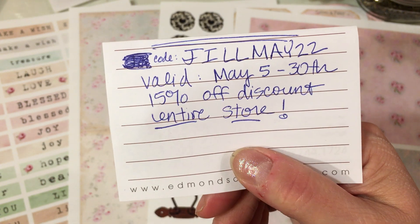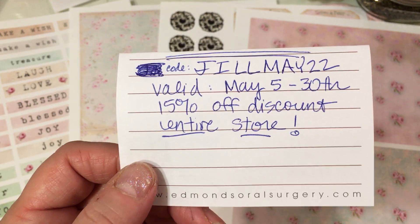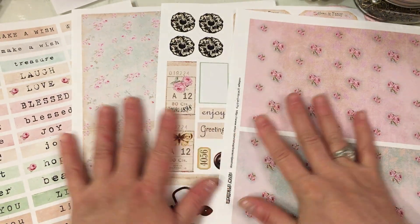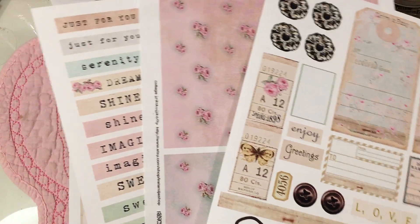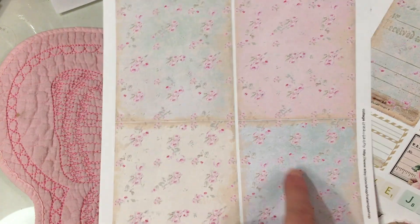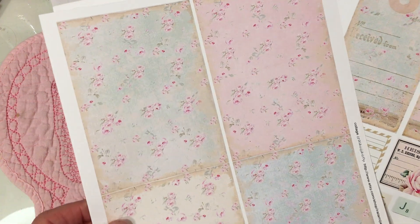These are the beautiful files that she gifted to me to create with and I am so excited to be using these this month. I've already started using them. If you watch Saturday Morning Makes last weekend, I used this file to make those circle cards. These were the four papers that I was using to layer behind the circle cards — the polka dot circle cards that I made for Mother's Day. So beautiful papers to use any time of the year.